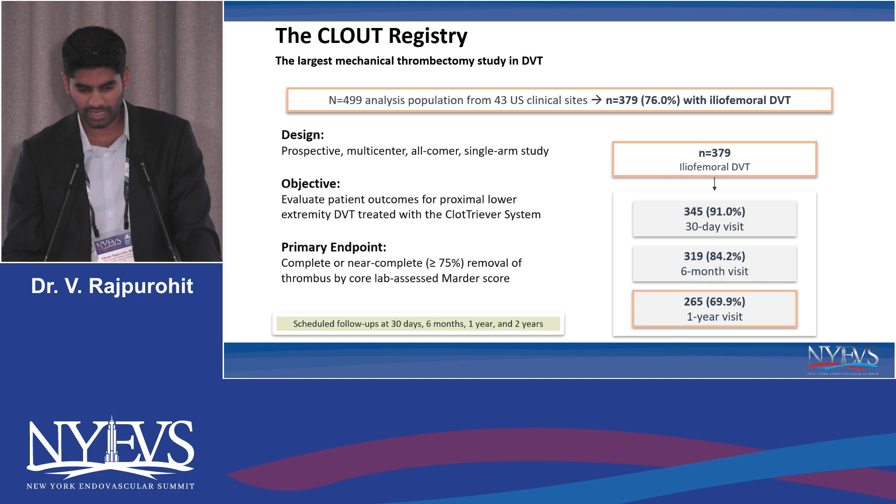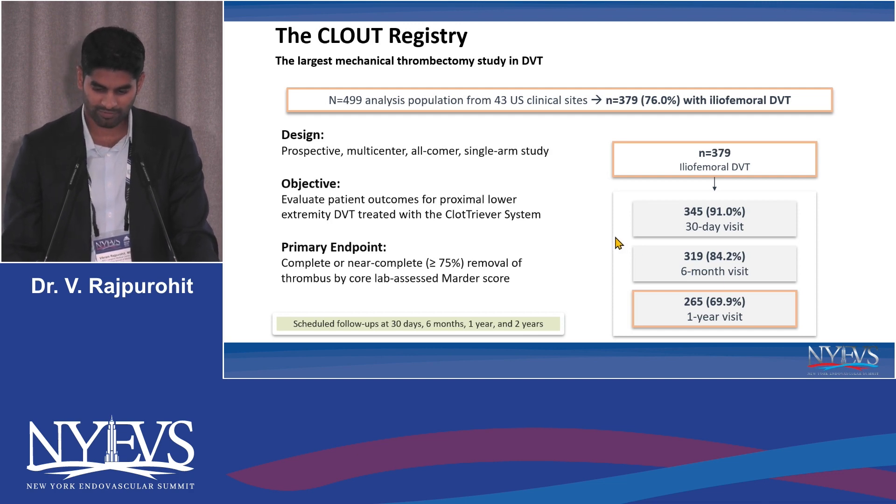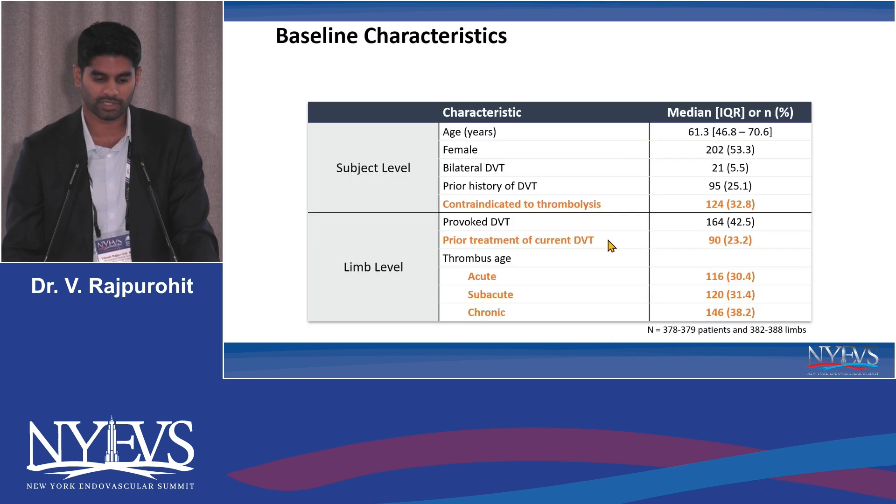This cohort that we'll look at today — 76%, or 379 of them, had iliofemoral DVT. The objective was to look at the outcomes of using the ClotTriever system as well as safety, with the primary endpoint being complete or near-complete removal of thrombus assessed by a MARTER score. MARTER score is basically a venographic assessment of how much thrombus is remaining within the vessel. To date, around 265 patients had been followed up at their one-year visit.